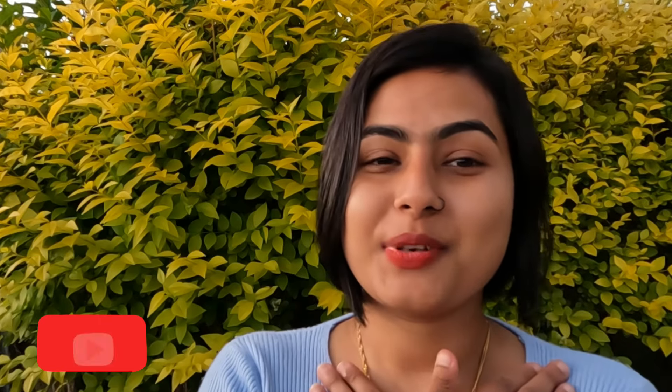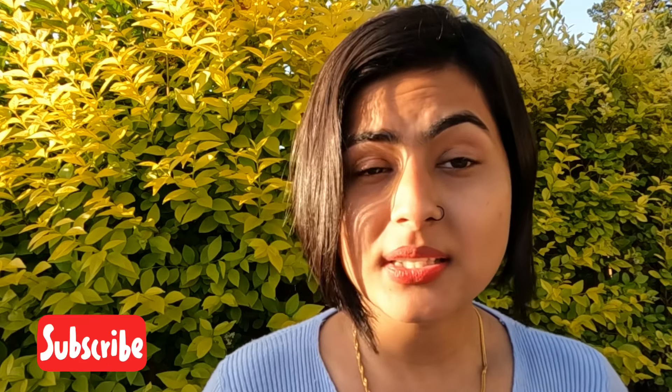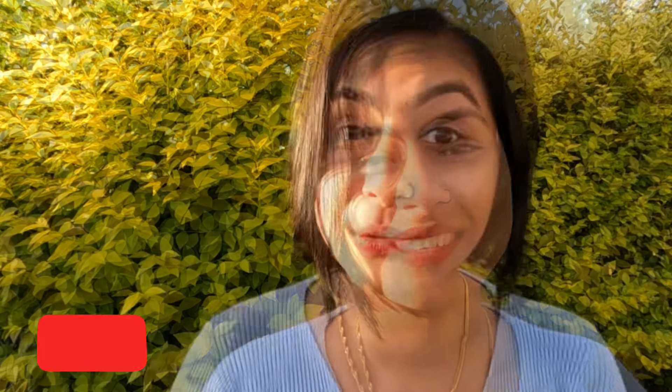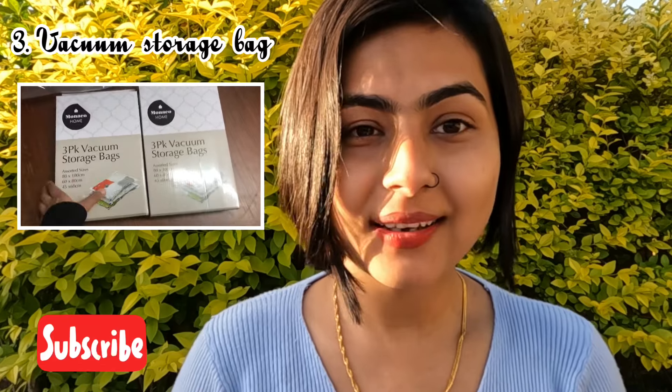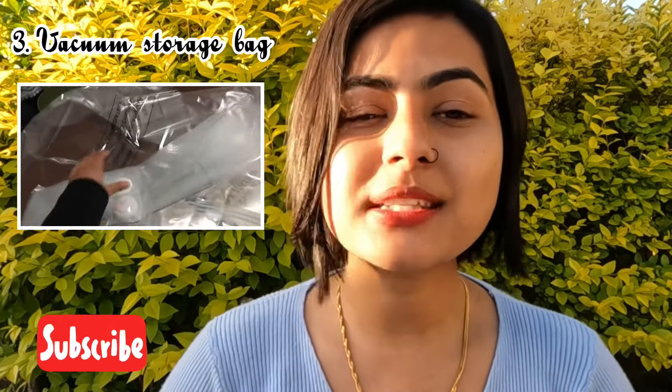Secondly, invest in a good quality luggage bag because you'll have to put everything in it. You can get a good luggage bag according to your budget and your airline's weight limit. Third thing is vacuum storage bags — that's such cool stuff! You have to get at least one bundle. Your fluffy things will be compacted and you will get a lot of space in your luggage.